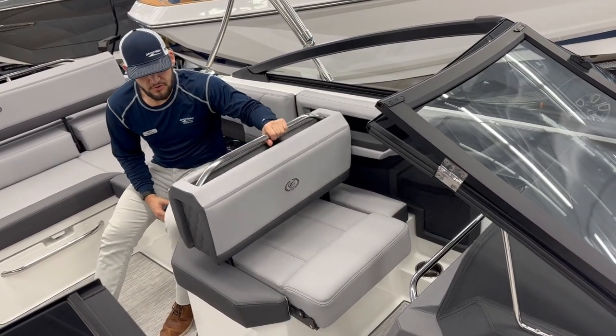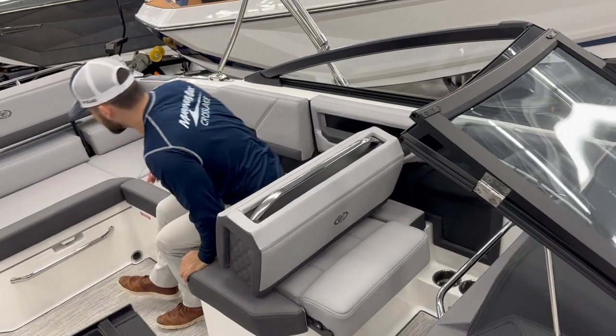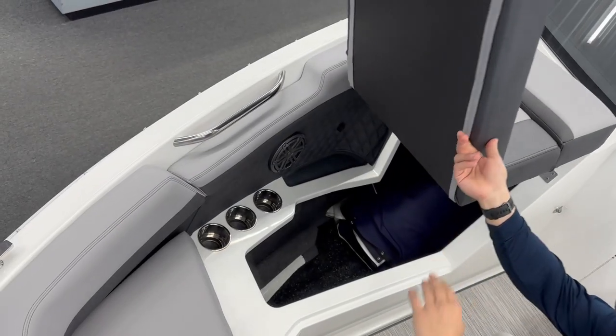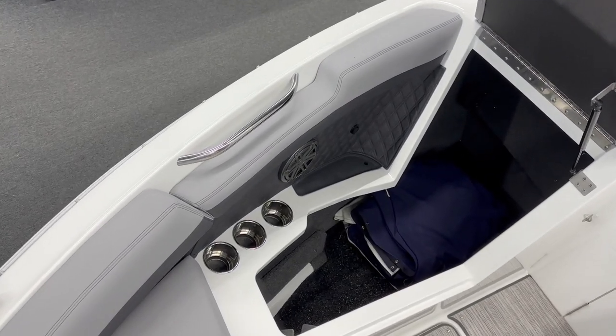The co-captain seat is also reversible, so we can have a rear-facing lounge. The bow comfortably fits three people and has deep storage under each of those seats.